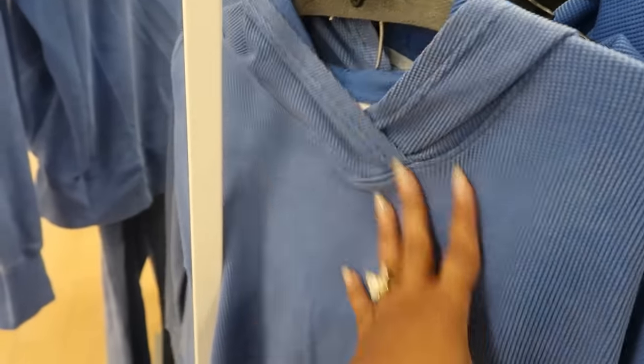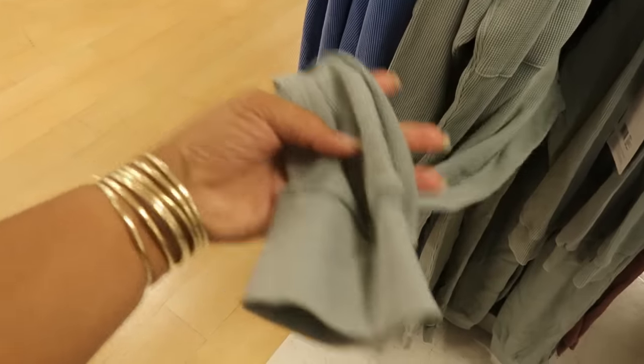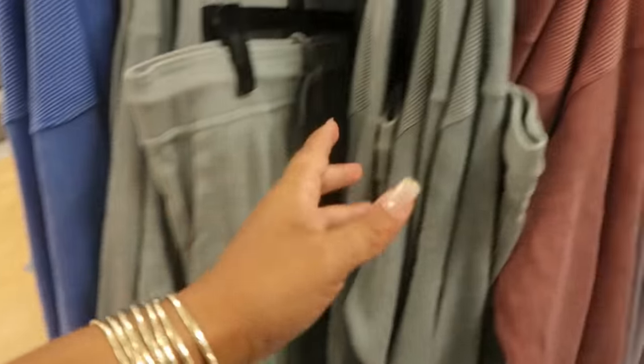That one has the hood, these don't. I love me some two-piece casual sets, and these are joggers. I prefer the jogger over the white leg — I don't know why. But they have green, this color, and purple.